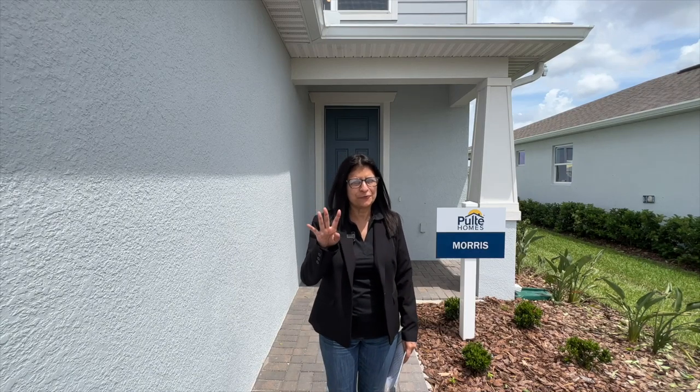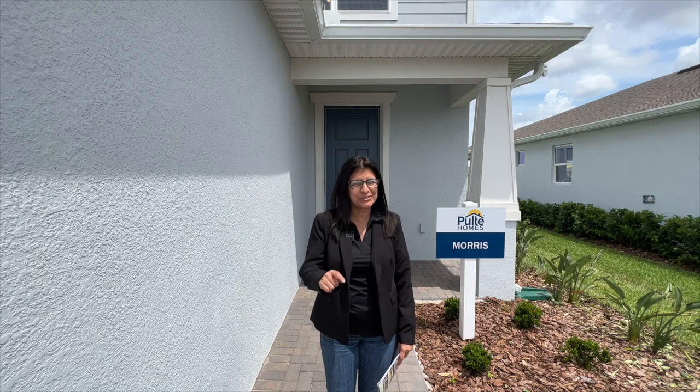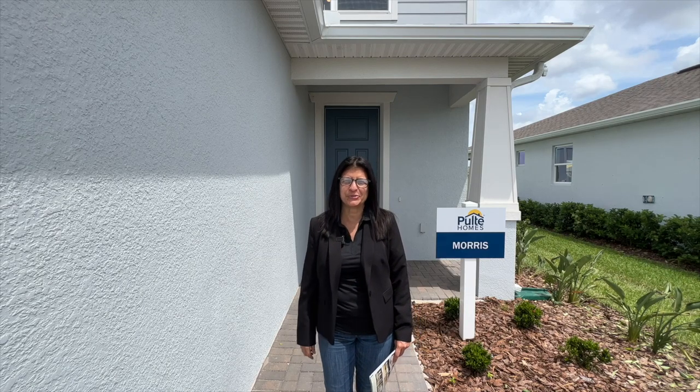Hey guys, are you looking for a four bedroom, three bathroom home in the area of Kissimmee? Well stay tuned because I have this beautiful home to showcase you.